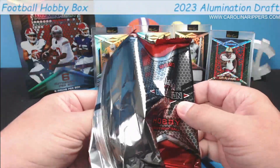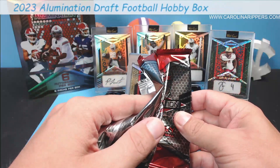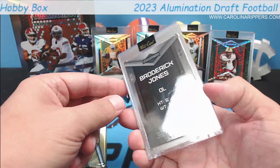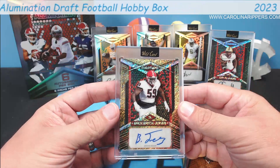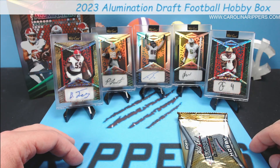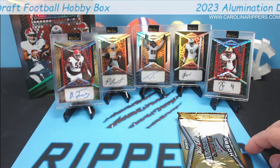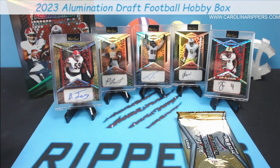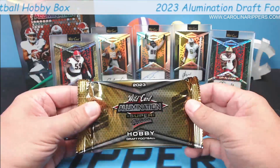Oh, this one's got gold coloring — Broderick Jones from Georgia. That's like a gold shimmer — 18 of 20 — Broderick Jones. O-line, you definitely don't want to see O-line. He was the first round pick of the Steelers, and it's kind of Steelers colors with the gold and black shimmer. I like that. Steelers fans, how much do you want for this one — a couple hundred, three, four hundred? We'll field some offers. A little O-line love for the Steelers.